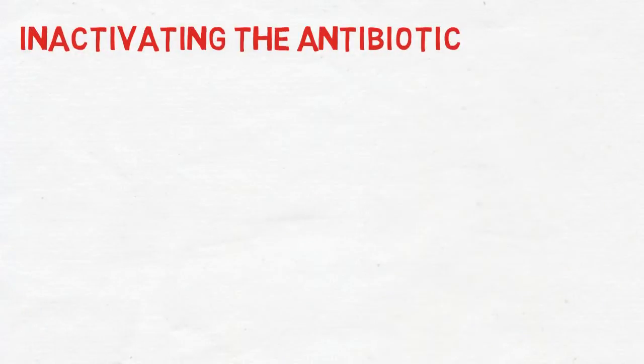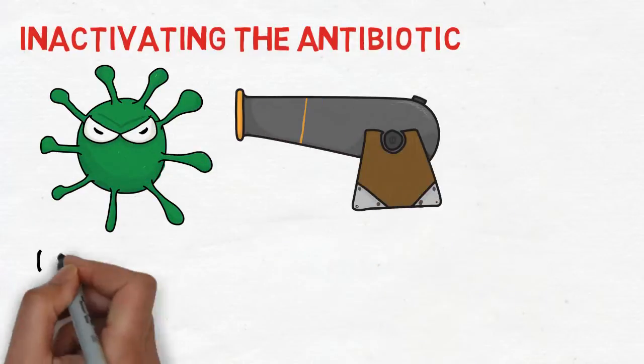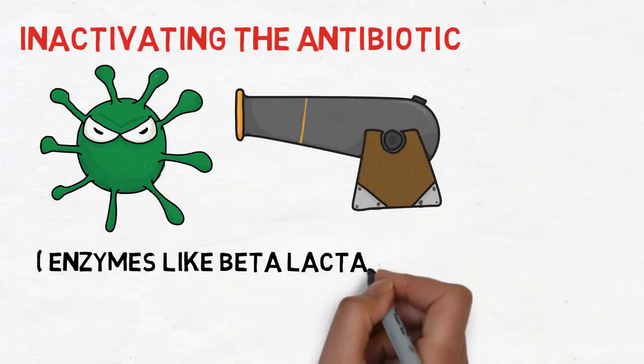Now, bacterium number two can do something that previously only bacterium number one could do. Imagine that bacterium number two is now resistant to methicillin.